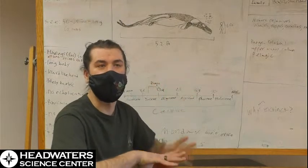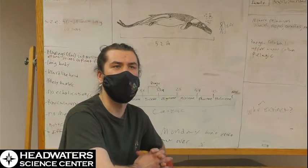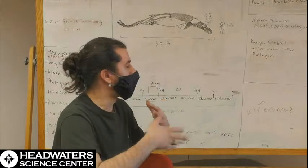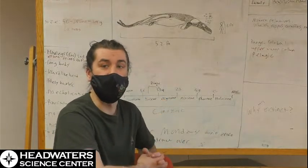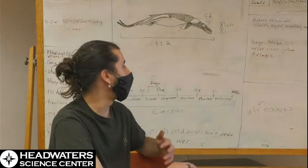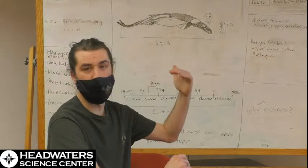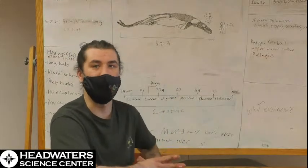The fossils of these are found in areas that are now the Sahara Desert, but very likely this group of whales lived almost globally. They tended to be, from what we can tell, upper water column or pelagic animals.